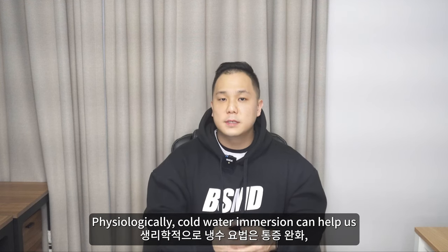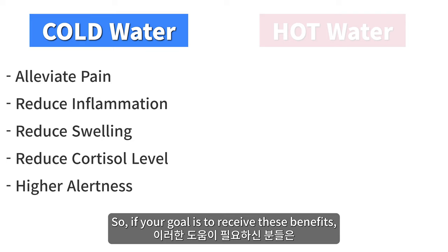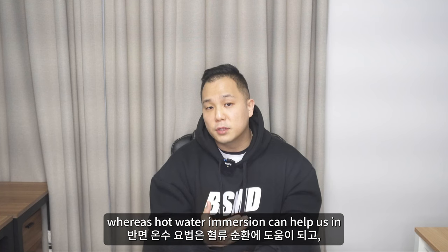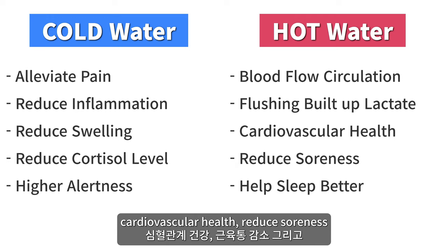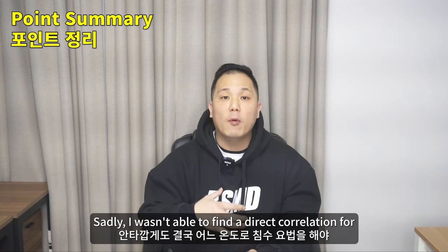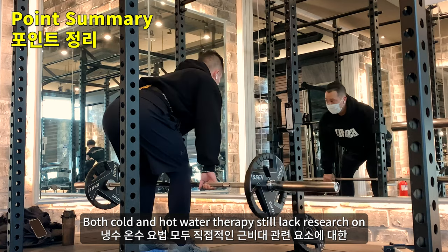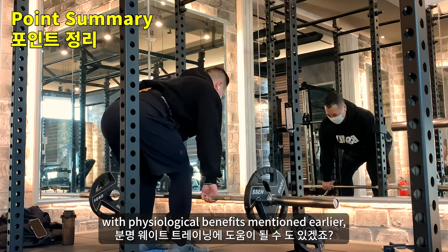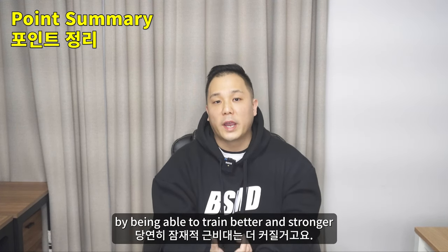Physiologically, cold water immersion can help alleviate pain, reduce inflammation and swelling through constricting blood vessels, and reduce cortisol levels — so if your goal is to receive these benefits, cold water therapy can definitely help. Hot water immersion, on the other hand, can help with blood flow circulation, flushing out waste products from weight training, cardiovascular health, reduced soreness, and better sleep. I wasn't able to find a direct correlation for which temperature bath is better suited for muscle hypertrophy. Both cold and hot water therapy still lack research on direct hypertrophic-related elements, but they can both help with weight training through physiological benefits mentioned, which can possibly help us put on more muscle by being able to train better and stronger.